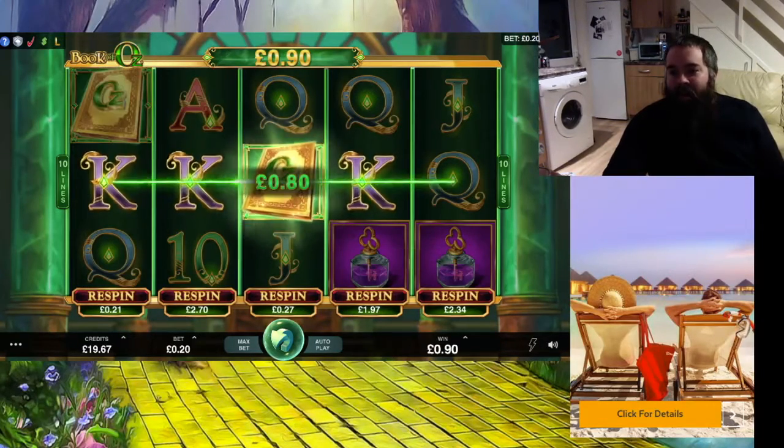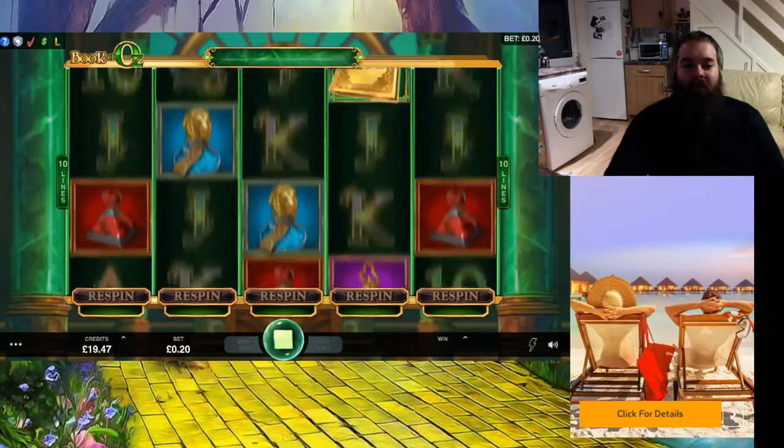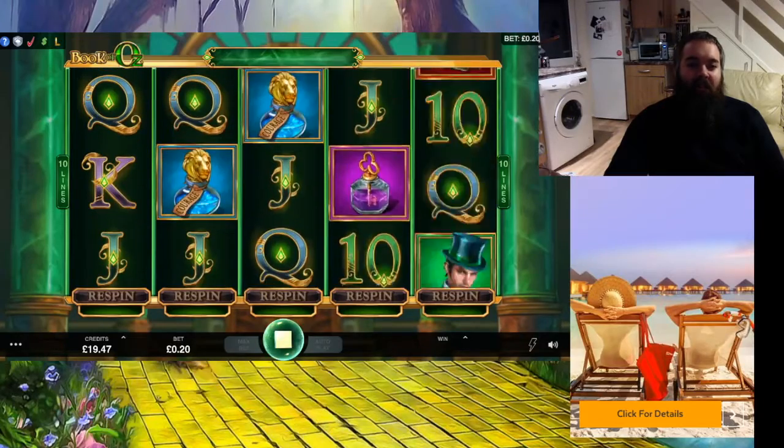Just going to bring you back here to show you this spin. We have two bonus symbols in. Let's give it a little tease. Look at the re-spin values here — to re-spin the reels, try and get a bonus in or try to get a line of these things. But when you're only betting 28p a spin, there's no value in it for me. Just not interested in it.